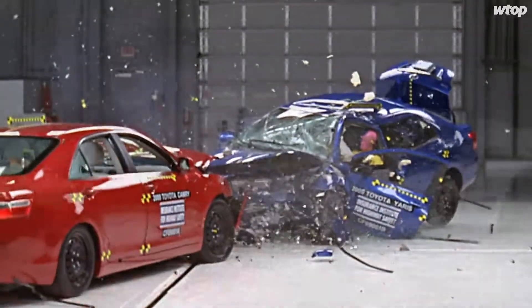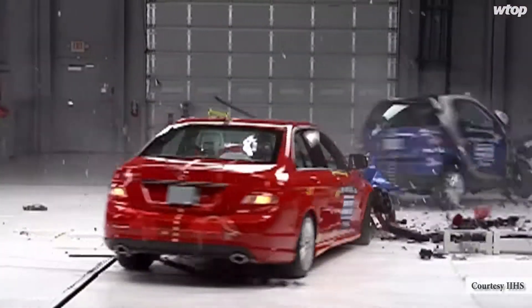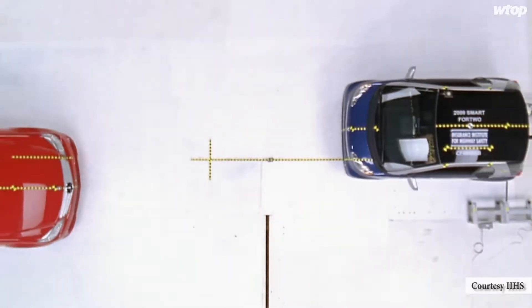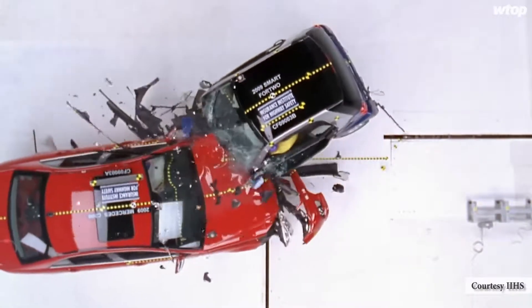The one caution that we would make is that for our frontal moderate test, you can't compare across classes. So that rating can't be compared for a smart car to an F-150. You can't beat physics — mass is still going to win out. There is some safety disbenefit for smaller vehicles.